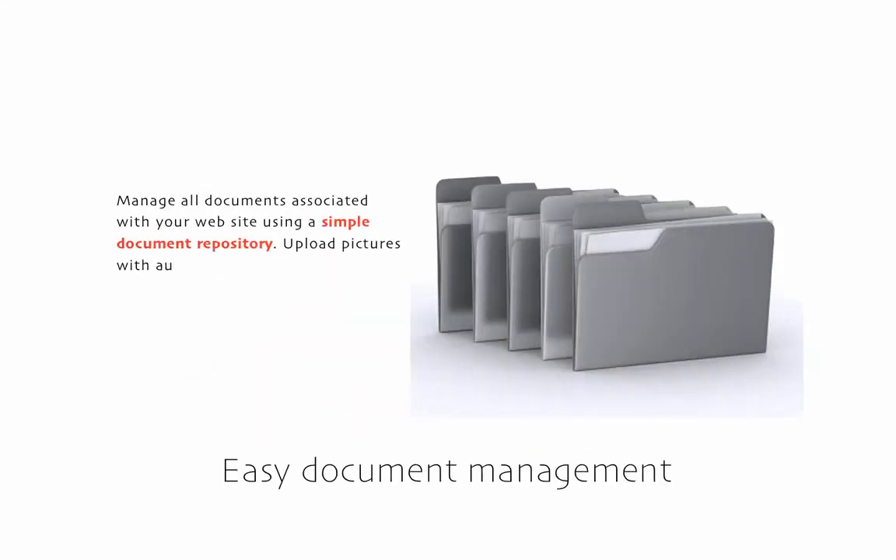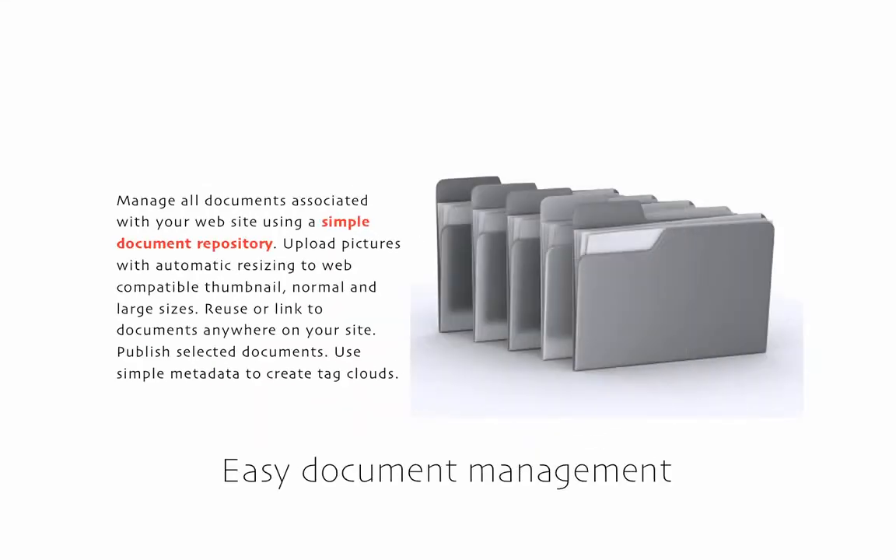Every uploaded document is listed in one place. Optimized thumbnail, medium, and large versions of pictures are created automatically and reusable in any section. Any document can be included on a special publications page by just clicking a checkbox, and you associate each document with keywords of your choice.